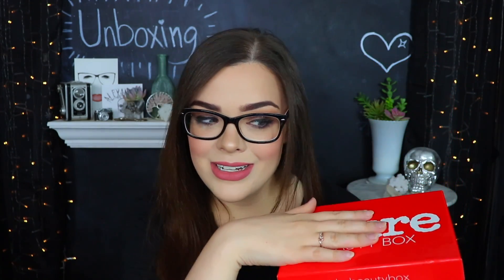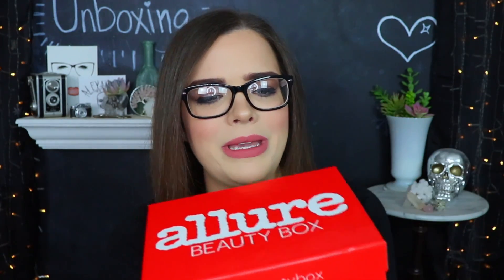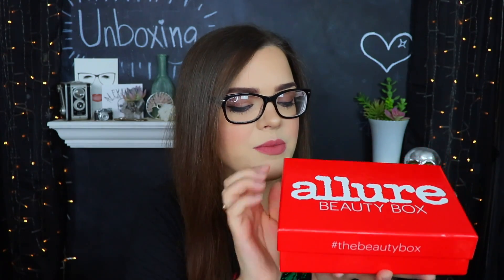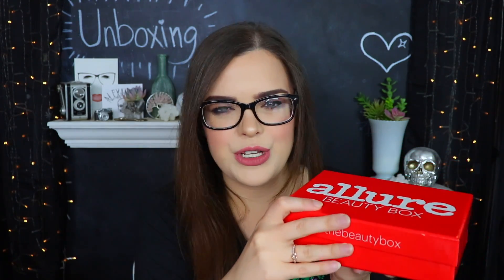Let's go ahead and get on into this box. I have gone ahead and cut off the outside plastic so we can pop right into it. The Allure Beauty Box is a $15 a month subscription. Generally there's a coupon where you can get your first month for $10. Inside of here you'll get beauty and makeup items. Sometimes you do actually get full-size things in here but there are also samples and deluxe size things. Right on top we have a little magazine here.